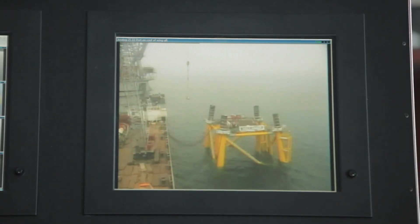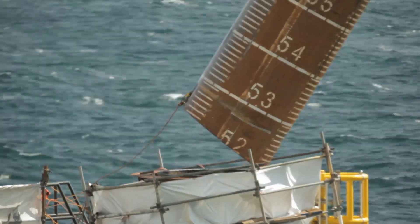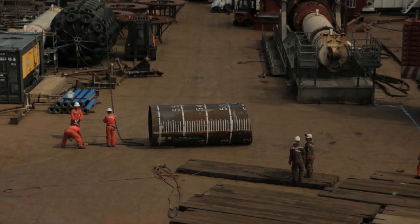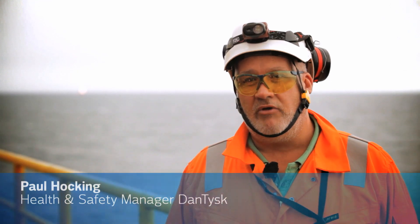For this job, Vattenfall commissioned one of the most experienced offshore installation crews. Out here, health and safety is taken very seriously. In the offshore environment, we have recognized that there are risks, but where there are risks, we eliminate them by assessment and we make the right choices.